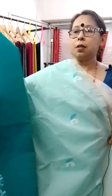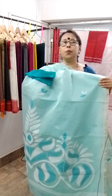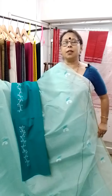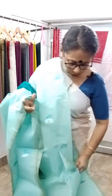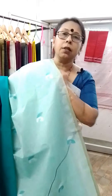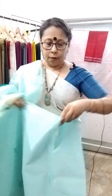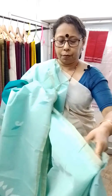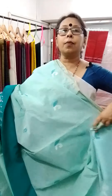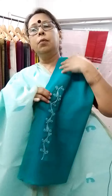And with this saree, this blouse piece. A very beautiful and elegant handloom, handwoven pure cotton — Bengal taat jamdani. The price of the saree is 2800. This is a rubia blouse piece.